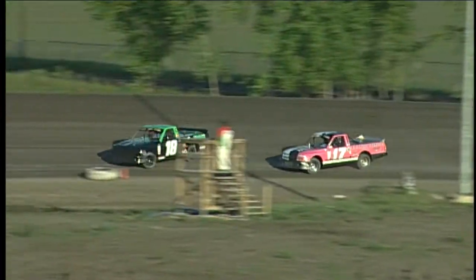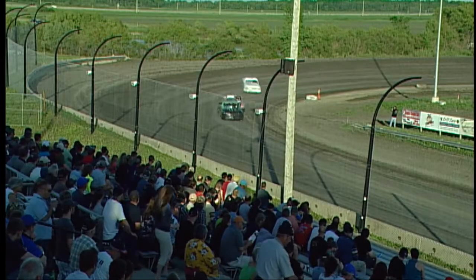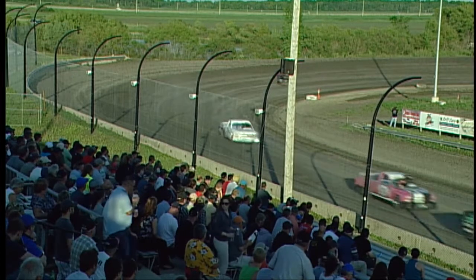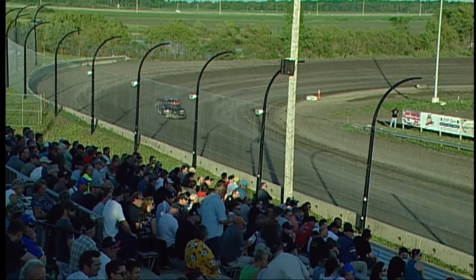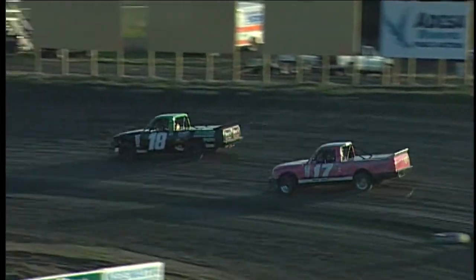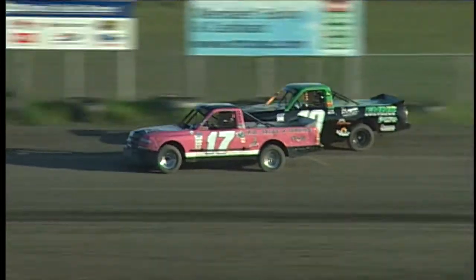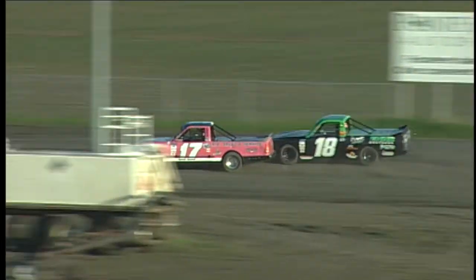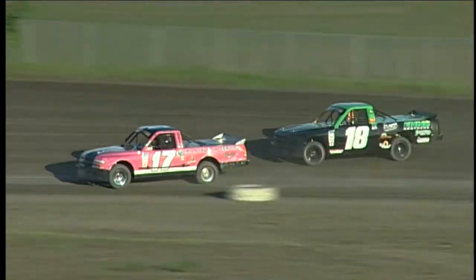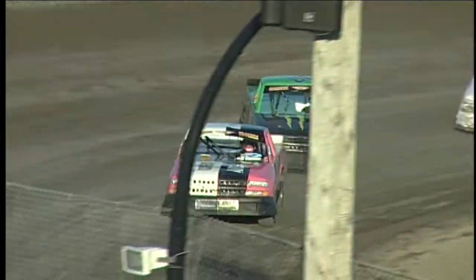Here comes the 17. Tavia Dorj gets right in there once again, right in close and looking to take that number one spot away, but is unable to do it this time. Enns pushes up a little bit, and there goes Tavia Dorj — she gets up alongside and she is your new leader, though not by very much. Tavia Dorj in the R&D Sales and Service number 17 is your leader with three to go.